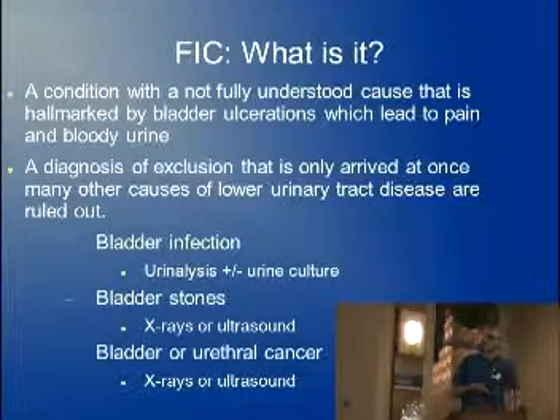Last but not least is bladder or cancer of the urethra. In cats that are extremely old, if we're seeing certain changes on the urinalysis, that may be something we go after. For that, we use x-rays or ultrasound, or even on urinalysis we can pick up some signs of it.